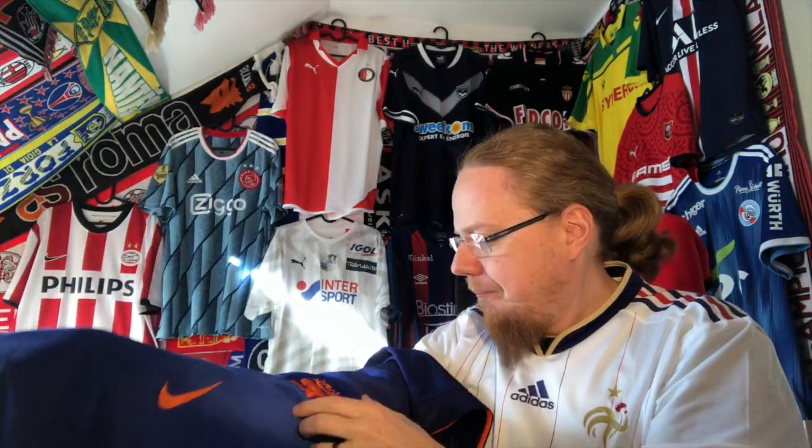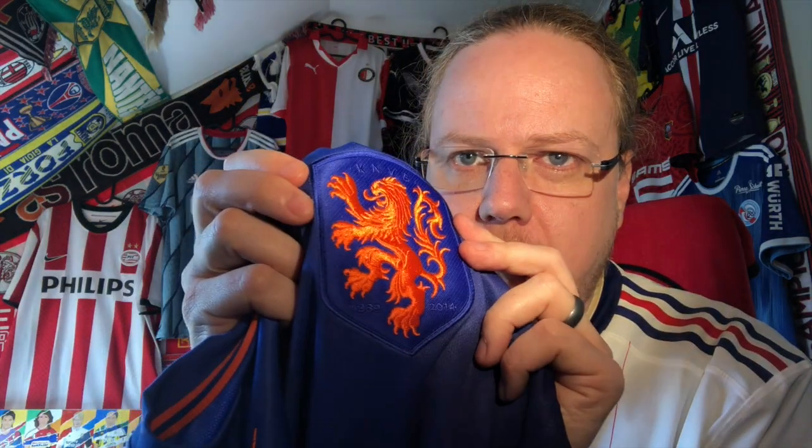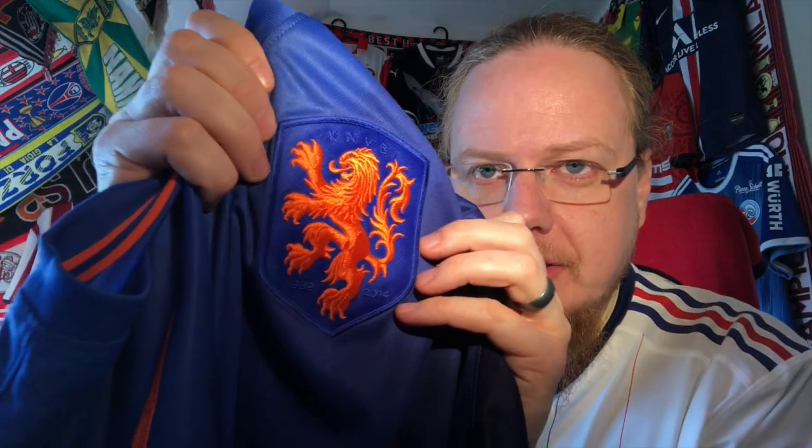I am absolutely floored. I look at the white one daily, but this lion crest is so beautifully done. I love what they did for the French national team going to the old-style rooster crest, but the way the lion is done — with all the detailing — it is just so gorgeous. I want the Netherlands to stay with this lion forever. Look at it — it's gorgeous. Let me know what you think about this jersey.